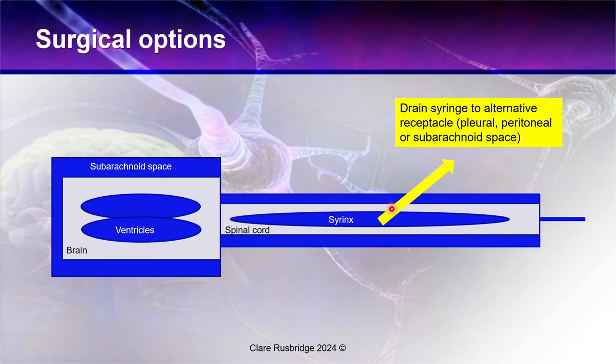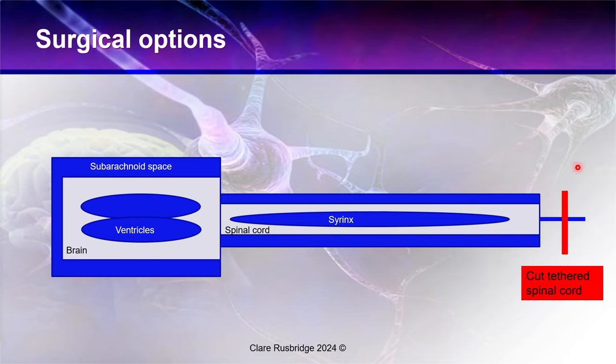Another option is placing a drain into the syrinx itself and routing it to the pleural space, peritoneal space, or subarachnoid space. And finally, you can cut a tethered spinal cord — but only if the cord is tethered, meaning something is pulling it down, affecting compliance and promoting a syrinx. The most common cause would be neural tube defect lesions like spina bifida, tight cord, fat pad, or myelokathesis. This is actually quite a rare surgery for syringomyelia, and the jury is very much out on its use for Chiari malformation and syringomyelia.